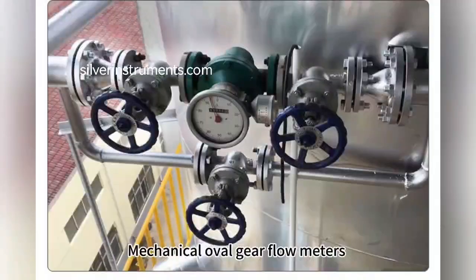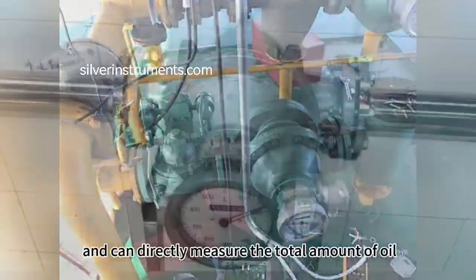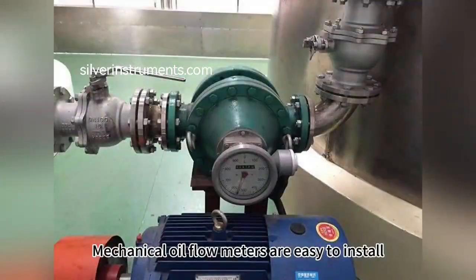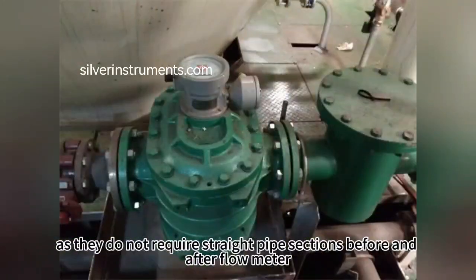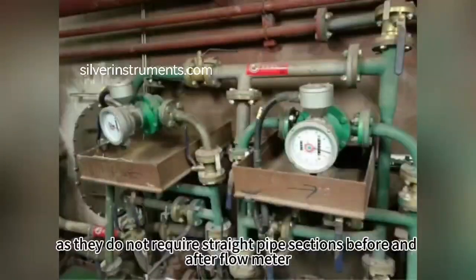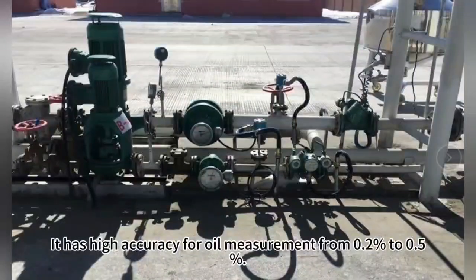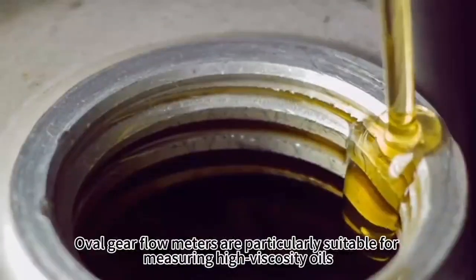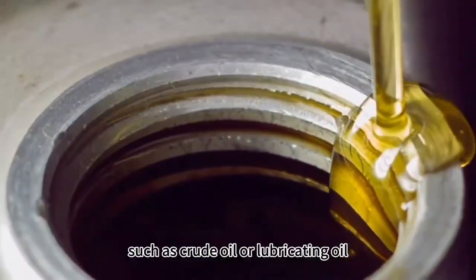Mechanical Oval Gear Flow Meters do not require any external power supply for operation and can directly measure the total amount of oil. They are easy to install, as they do not require straight pipe sections before and after the flow meter. They offer high accuracy for oil measurement from 0.2% to 0.5%, and are particularly suitable for measuring high viscosity oils, such as crude oil or lubricating oil.